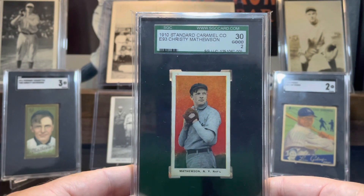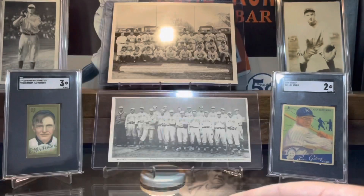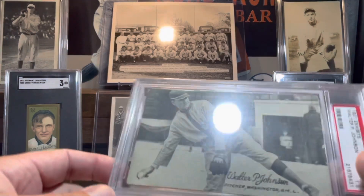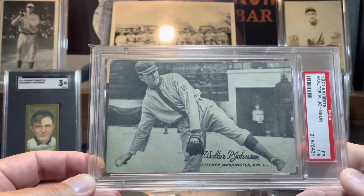Super happy to add this to my collection. The second card is one whose image I've loved for a long time. I saw one at the Philly show and was considering picking it up, but opted against it due to the condition it was in. I saw this from the same seller on Facebook and decided I would add it — and that is a 1921 Exhibits Walter Johnson.